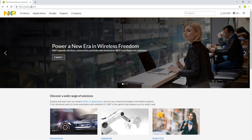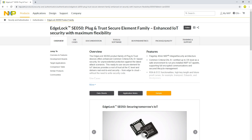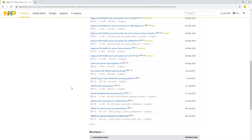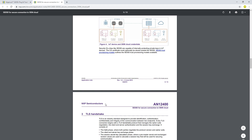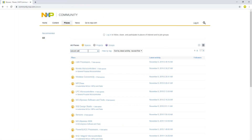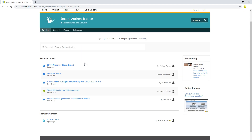For more information, visit nxp.com/se050. Here you can find specific application notes for the main cloud providers, such as Google Cloud, Microsoft Azure, AWS IoT, and IBM Watson IoT. As you can see in these application notes, the steps are described in detail to start your own IoT cloud solution. For direct help, you can also check out our NXP community in the secure authentication sub-forum.